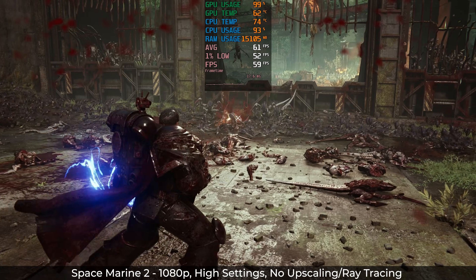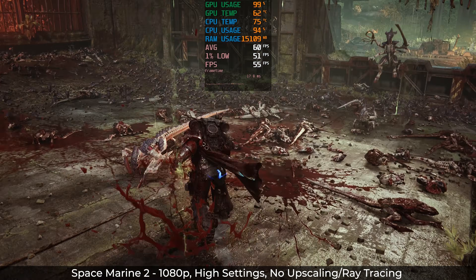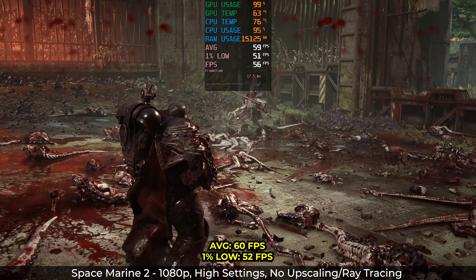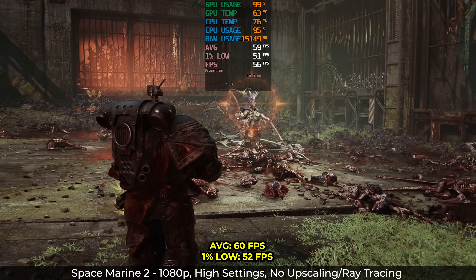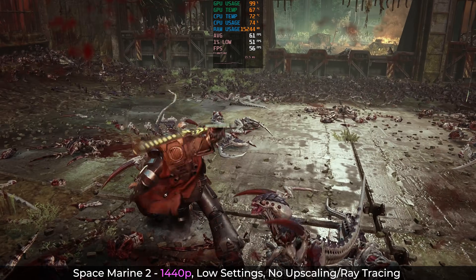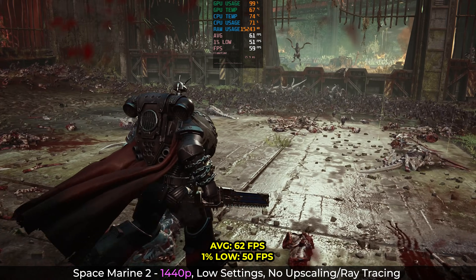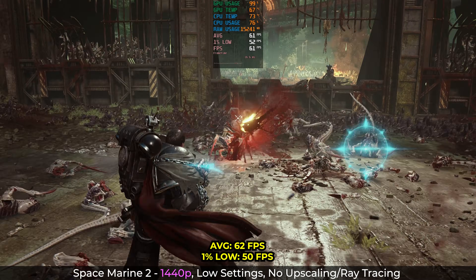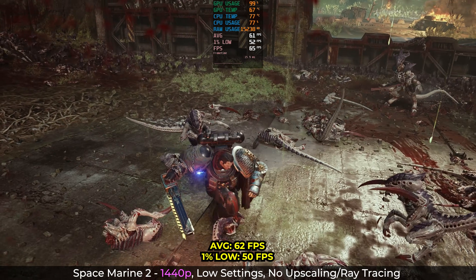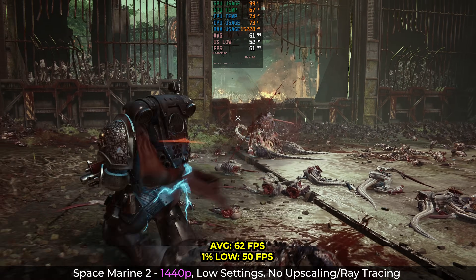Last on our list is the new-ish Space Marine 2 — a fantastic looking game that also relies heavily on upscaling, but we'll push on and do our best. At 1080p with high settings, I was able to get a solid 60fps with lows of 52 — a playable and stable frame rate. You'll have to drop those settings to low if you want to try 1440p, but you'll still get similar numbers at 62fps and lows of 50. So it's just a trade-off on what you value most — textures versus resolution. But that's the beauty of PC gaming: you get to make that choice on every game you play and get the best experience you can afford.